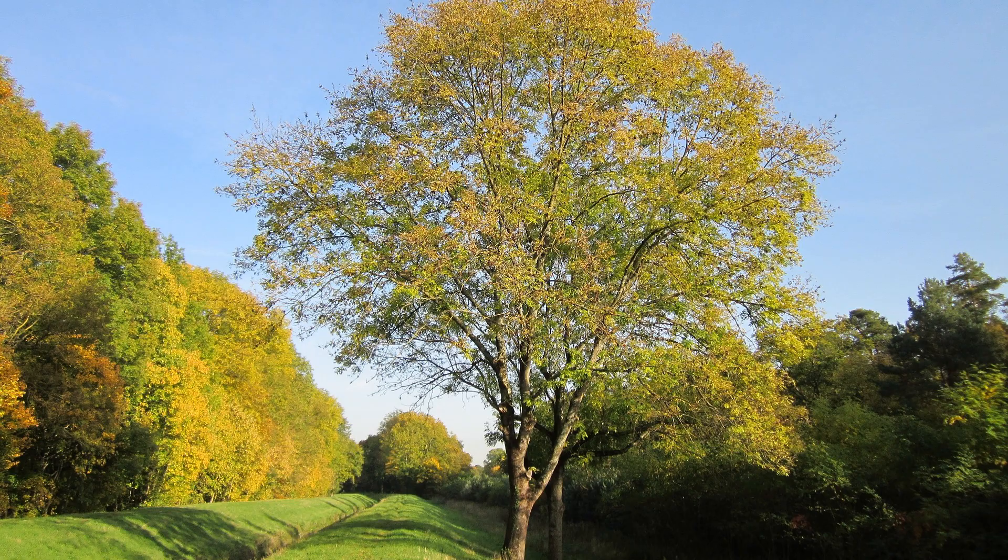We'll start with my favourite tree from an identification point of view, and I suppose any point of view, which is the ash tree, Fraxinus excelsior. Even the name is friendly and pleasing to say. This is a tree that appears to have grown purely to make life easy for budding botanists. That's a terrible pun.